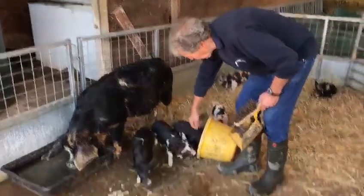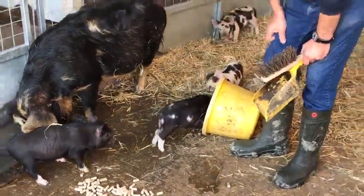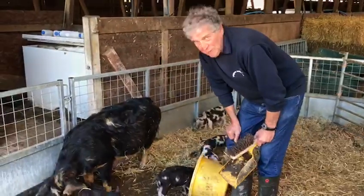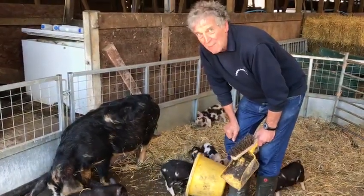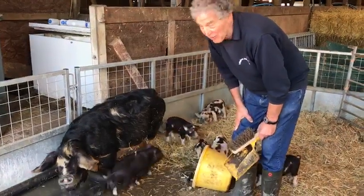Here are our little piglets. These are called Kune Kunes. In New Zealand, that means fat and brown — that's why they're called Kune Kunes.